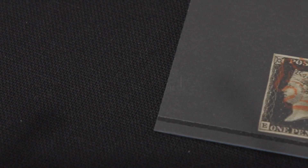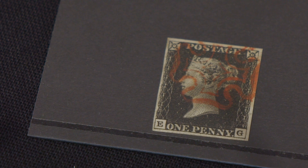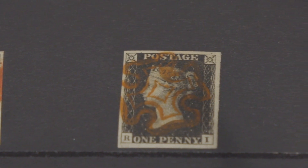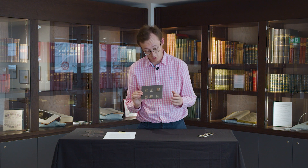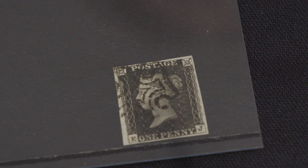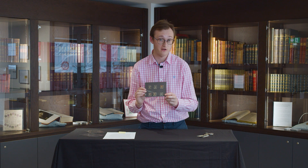Now let's look at these slightly nicer ones. This example — from Plates 4 and 6, the most common — has four fairly good margins and a very clear, crisp Maltese cross cancel. It's worth about 200 pounds. This next example with slightly bigger margins is similarly worth about 200 pounds — already ten times more than the poor example. And then this one, which is the Plate 11 Penny Black in its characteristic greyish shade, eclipses all of those — it's worth about 2,000 pounds in the condition it's in. A very nice example of Plate 11; they don't usually come better than that.